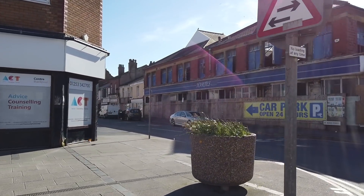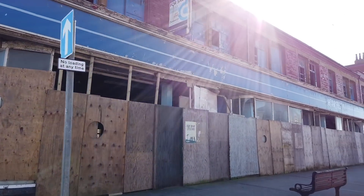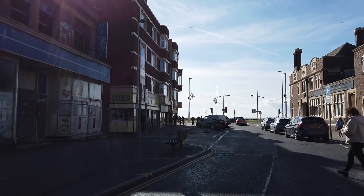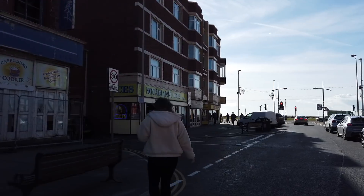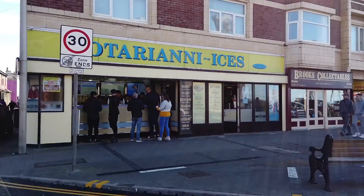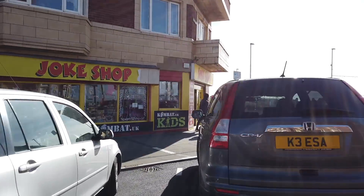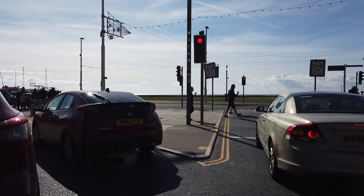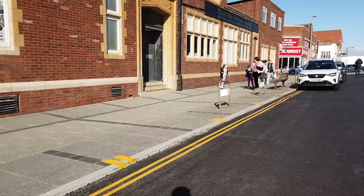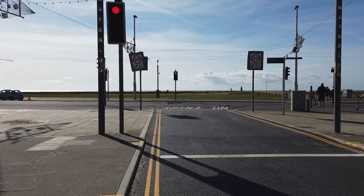It's now an advice counselling training centre. And there's the Hart Store which used to be Woolworths back in the golden years — and now look at it, it's waiting to be knocked down I think. Probably the most famous name on Waterloo Road is Notriani's — look at this, it's really popular and very busy. Brooks Collectibles, and we've also got a joke shop on the corner. We've made it to the top of Waterloo Road with this brand new shiny tarmac. We're outside Notriani's — this is the new look Waterloo Road. What do you think?